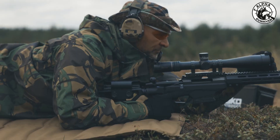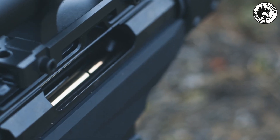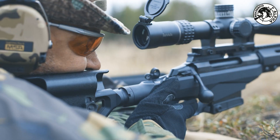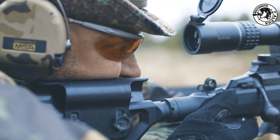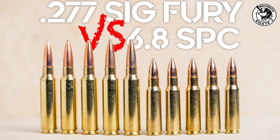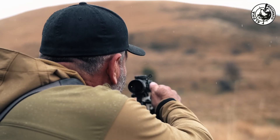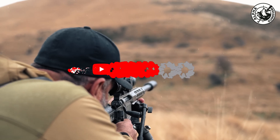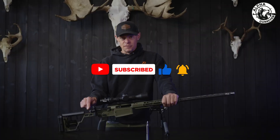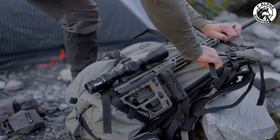Even though new platforms like the M7 rifle hold fewer rounds — typically 20 to 25 per magazine — each round carries far more fight-stopping potential. This means soldiers don't need to spray and pray; they can fire fewer shots with greater confidence in each one's effectiveness. And when range matters, 5.56 loses energy fast after 300 meters. 7.62 can hold its own out to 800, but 6.8x50 ONM remains lethal well past 600 meters and stays supersonic even farther, maintaining flat trajectories and terminal energy where other rounds begin to falter.